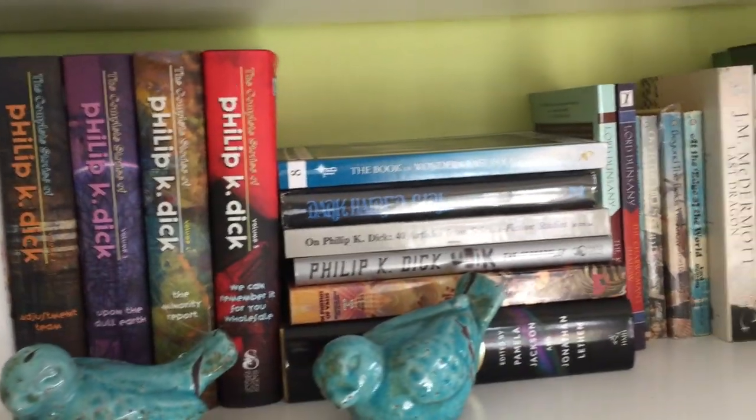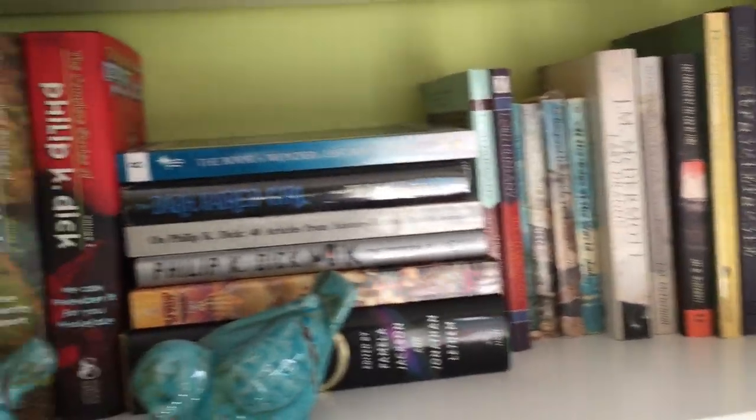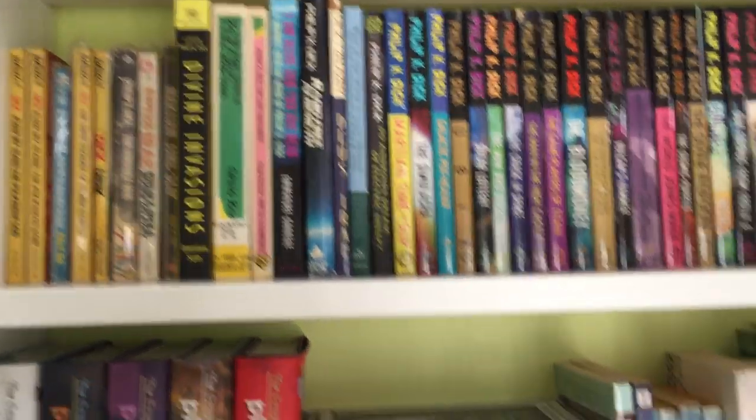So those are the first two shelves. Hope you enjoyed this. If you have any questions about anything I touched on today, just let me know in the comments. We will talk to you guys later. Bye-bye.